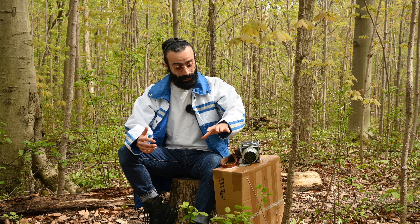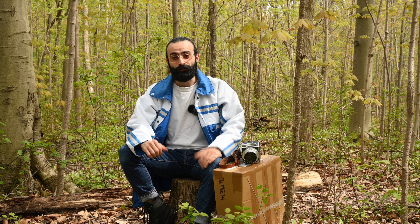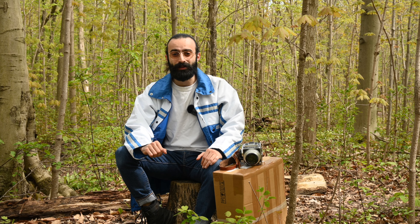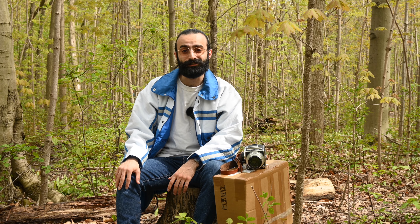That being said, Hasselblad has sent over a little package to me. I haven't opened it yet — I don't know what's inside — but it's a little thank you for entering the competition and a little gift from them. So I figured, why not open it up out here in beautiful nature. So let's jump into the box and see what they sent over.